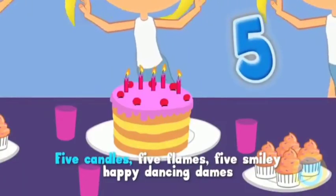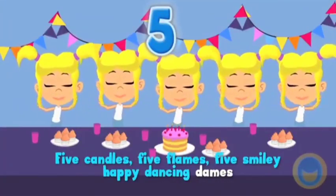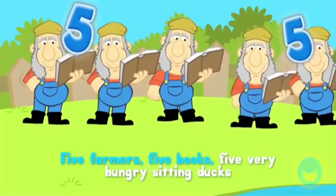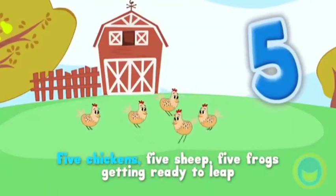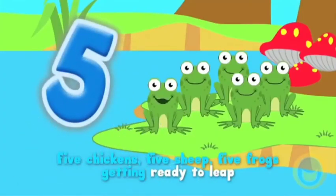Five tables, five chairs, five monkeys jumping over there, five candles, five flames, five smiley happy dancing dames. Five farmers, five books, five very hungry sitting ducks, five chickens, five sheep, five frogs getting ready to leap.